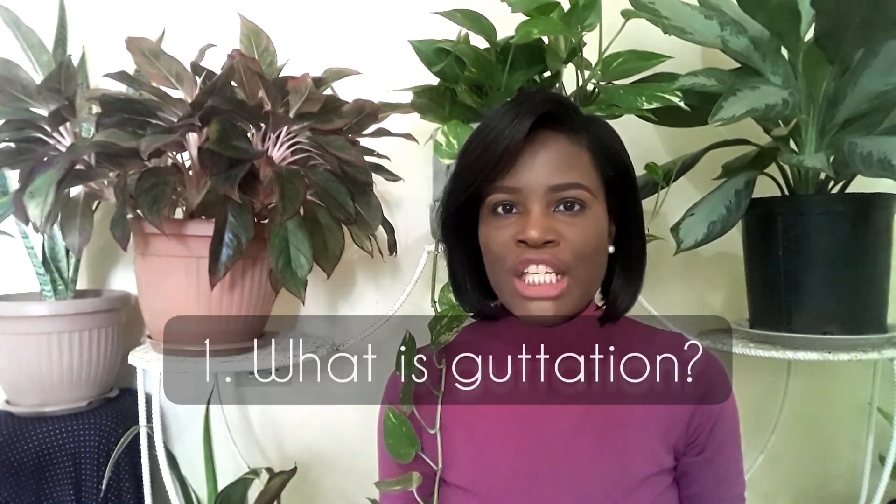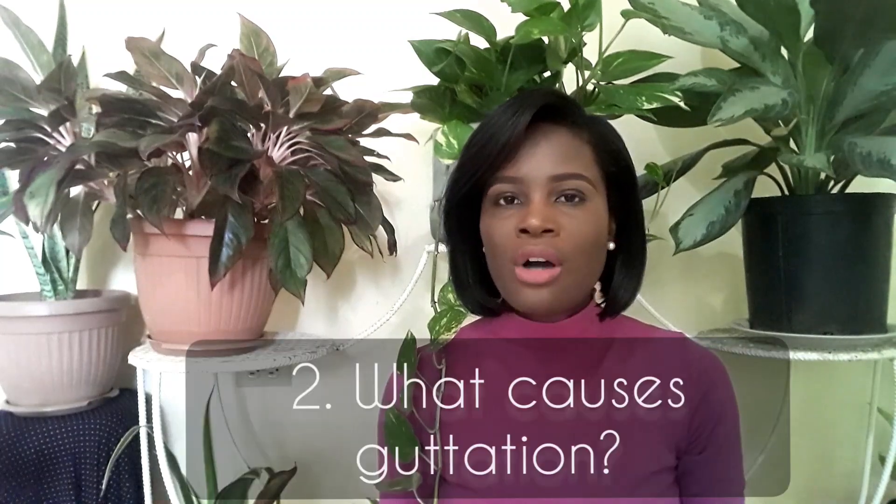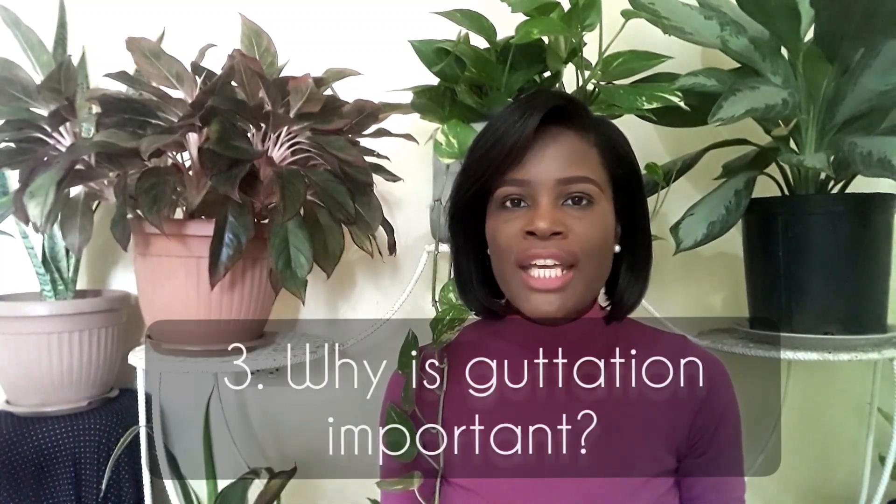One: what is guttation? Two: what causes guttation? And three: why is guttation important?